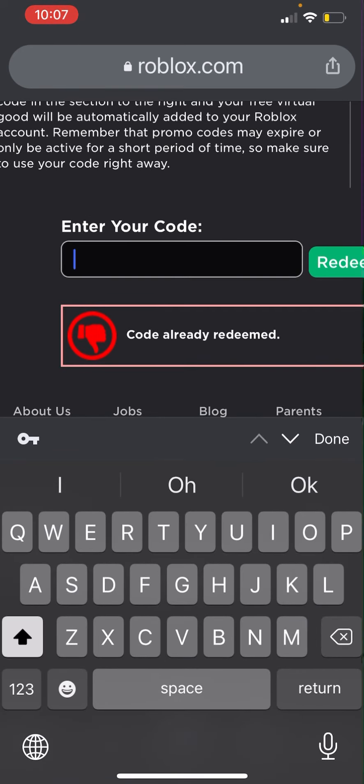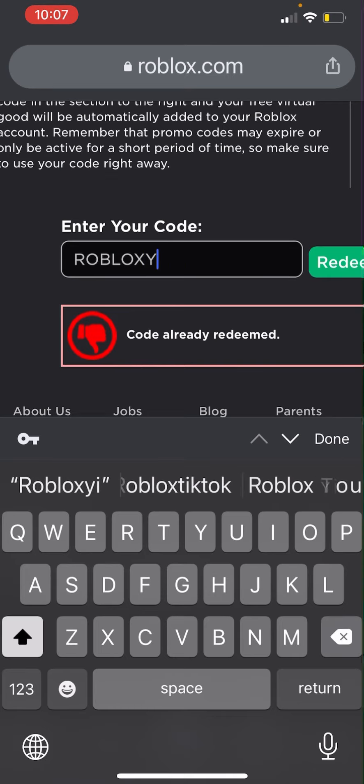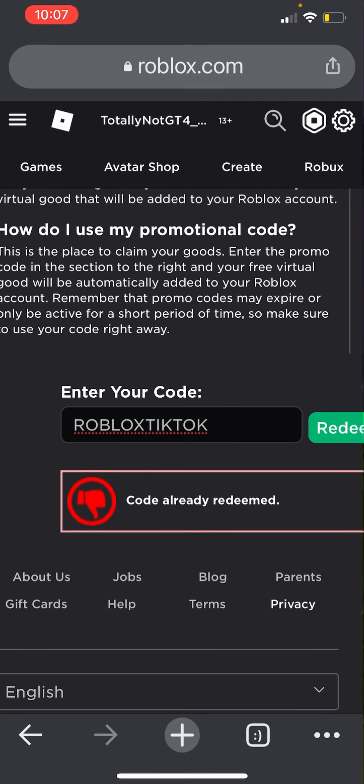The last promo code is going to be ROBLOX TIKTOK. Once you do that, you are going to get the Red Panda Party Pet, which is available as a shoulder accessory.